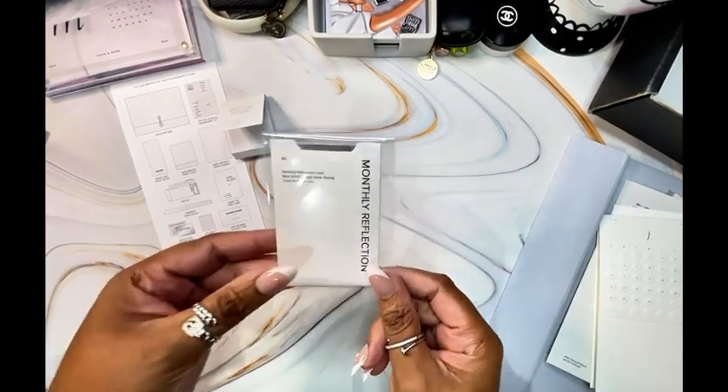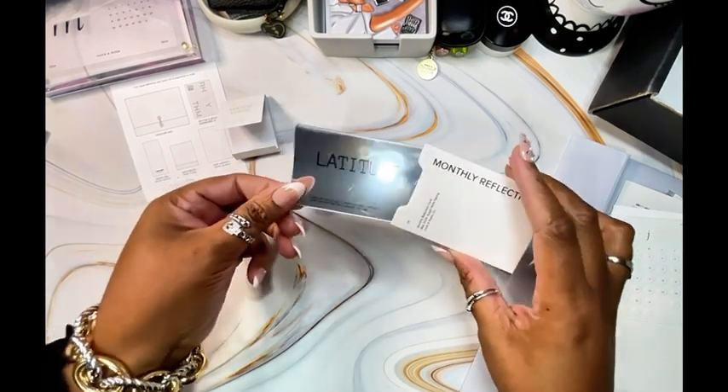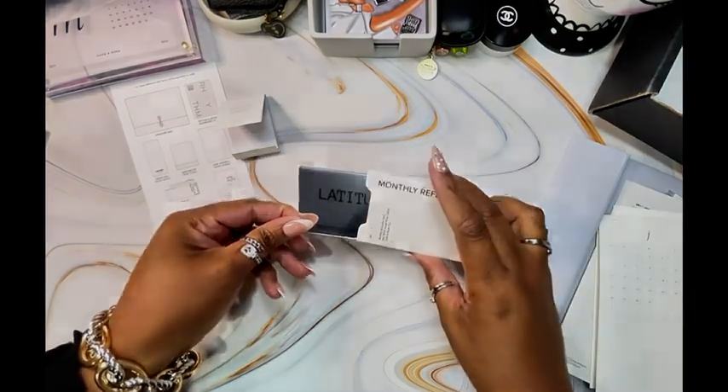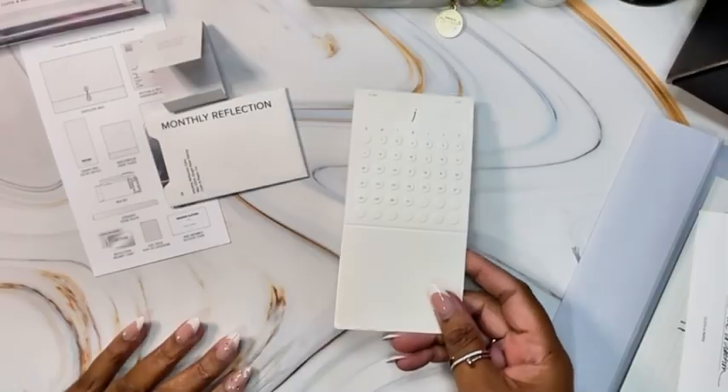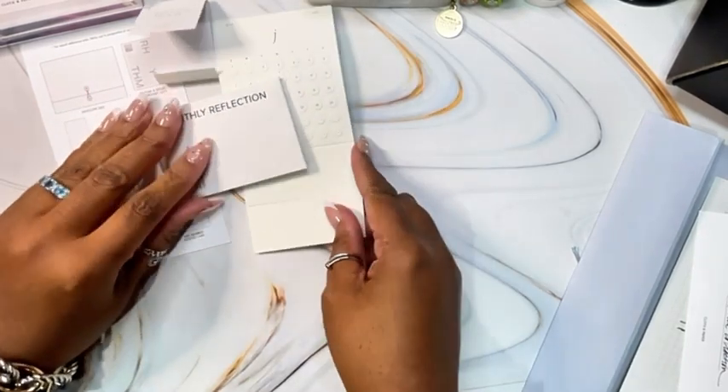This is the Monthly Reflection Prompt Card. And this is the Monthly Pop-Up Card that we get in the box, and this one is for July 2024.